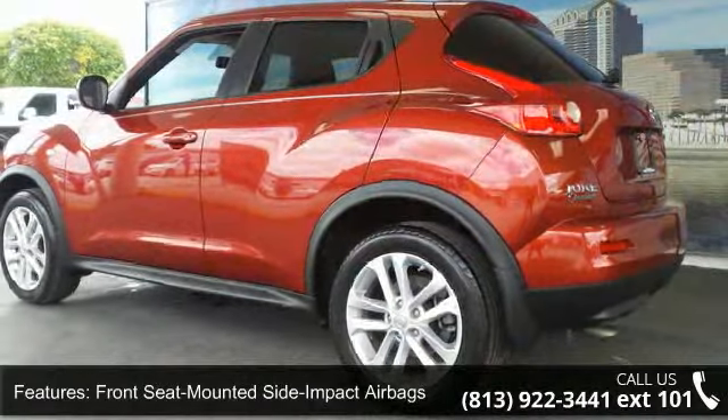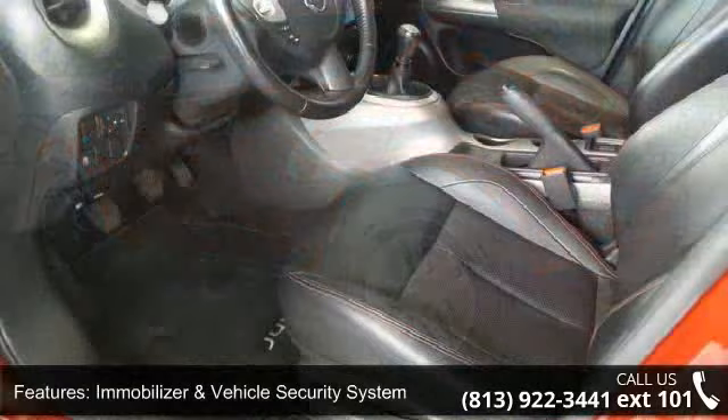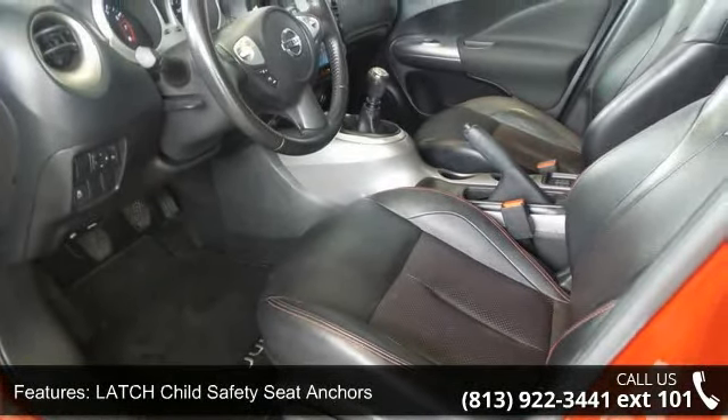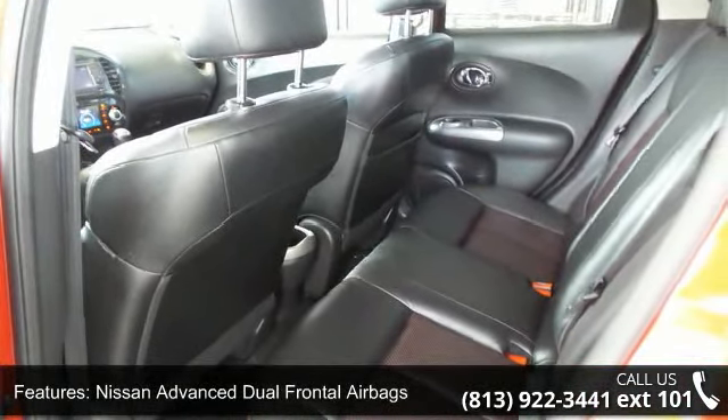Front seat mounted side impact airbags, immobilizer and vehicle security system, latch child safety seat anchors, Nissan advanced dual frontal airbags, roof mounted curtain side airbags, and vehicle alarm impact sensor.